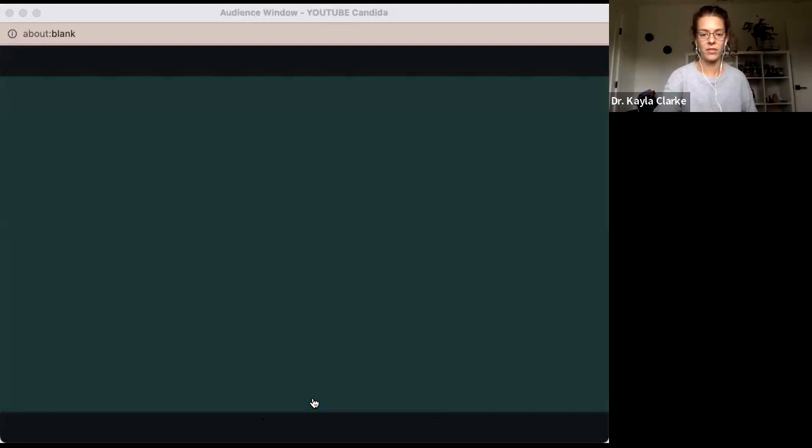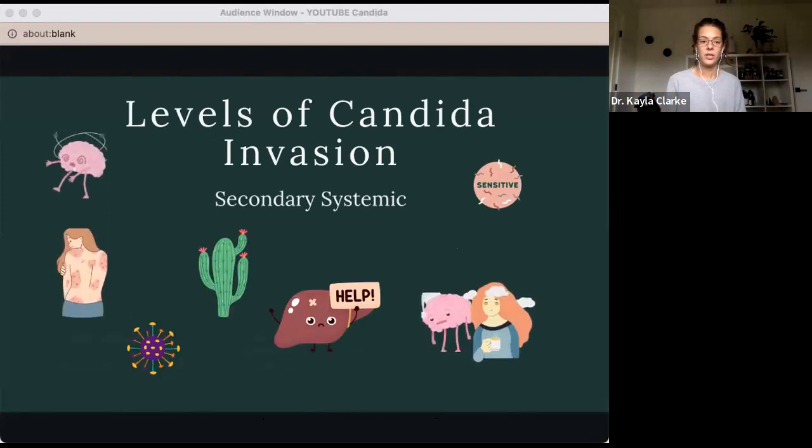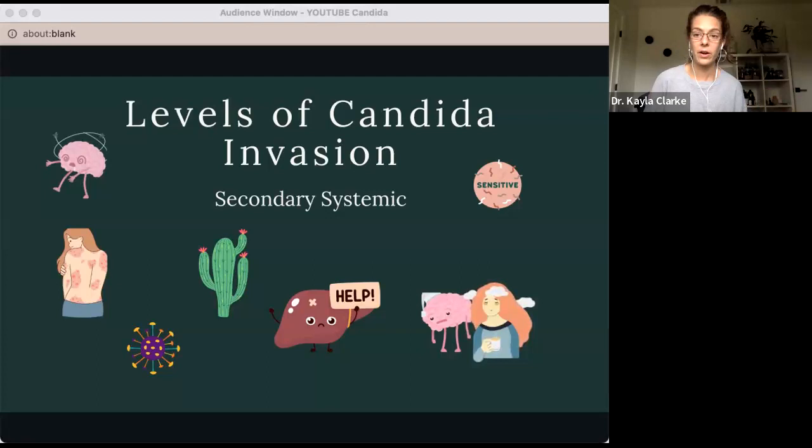This is what we in the functional medicine world might hear about when we hear about candida. You might see things like eczema pop up, brain fog, joint pain, dry skin, more susceptibility to colds and flus, issues with detox, more chemical sensitivities, et cetera. This actually stems from the microbiome itself potentially causing toxic symptoms in the body and affecting how your nervous system functions.